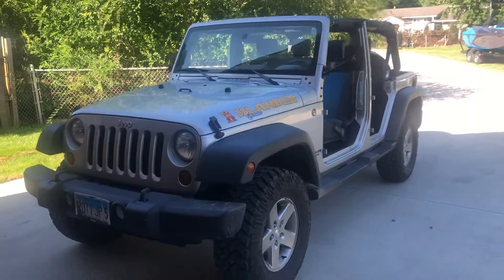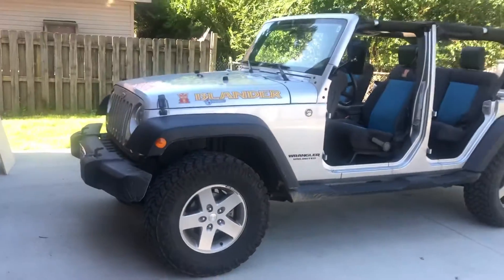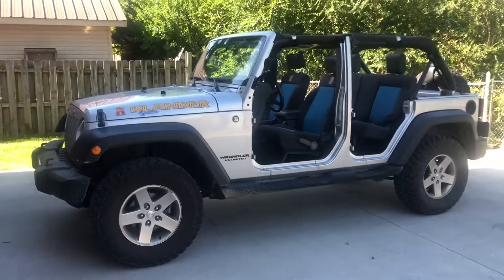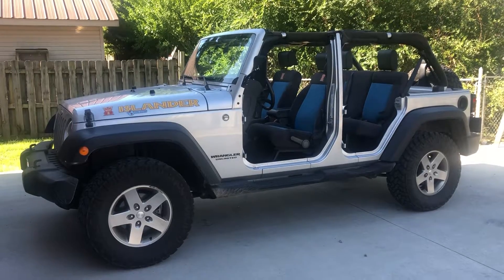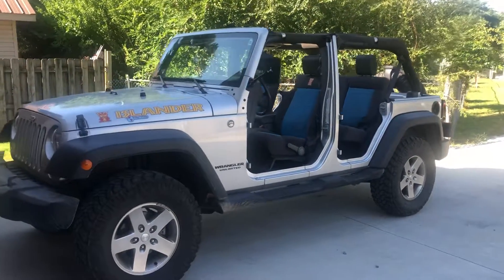Hey guys, we are selling our Jeep Wrangler. I forgot to do a walk-around video just so you can see everything that's in it. We bought a new boat and can't keep all the toys, so we are going to sell our Jeep.